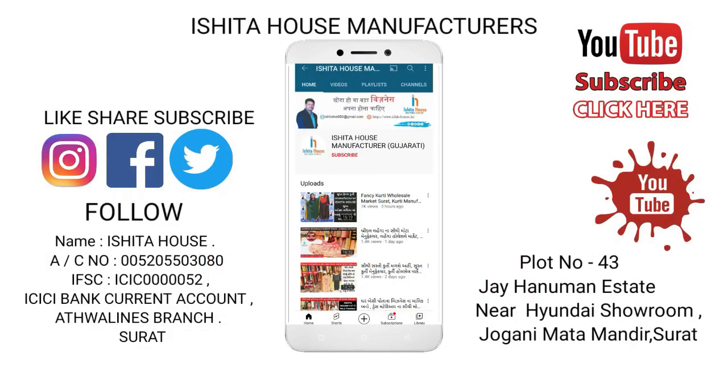Hello friends, welcome to Ishita House Factory Outlet. If you are new to our channel, you can subscribe to our channel. You can also click on the bell icon.